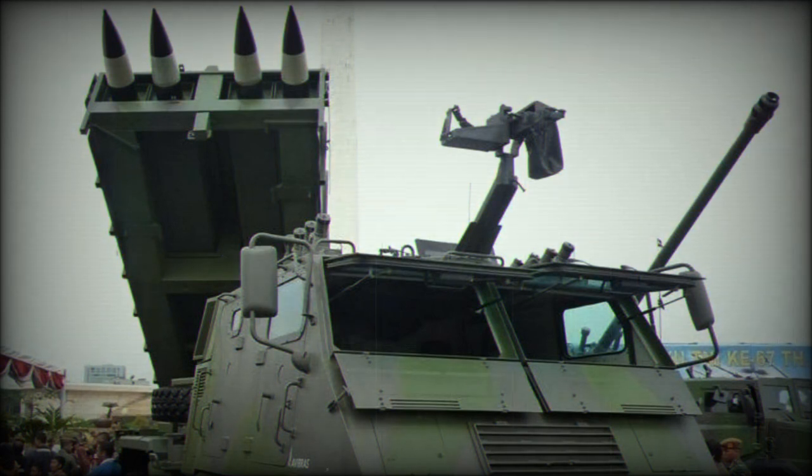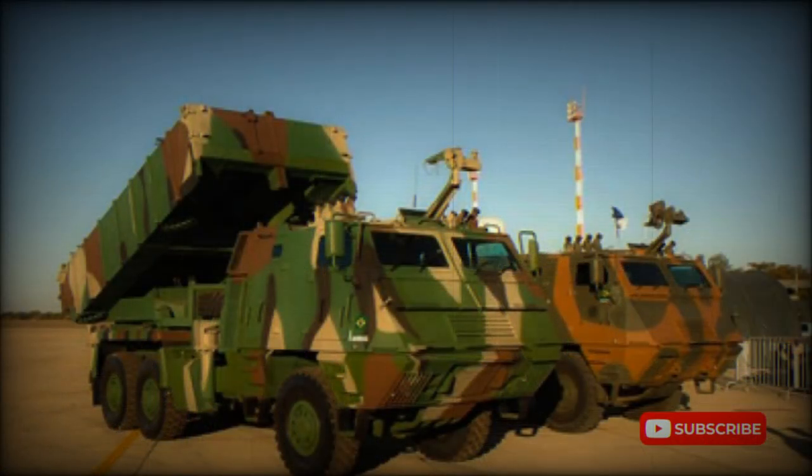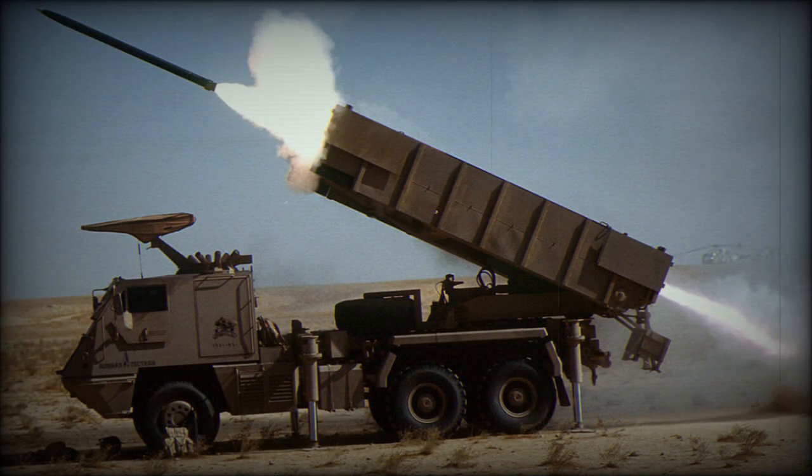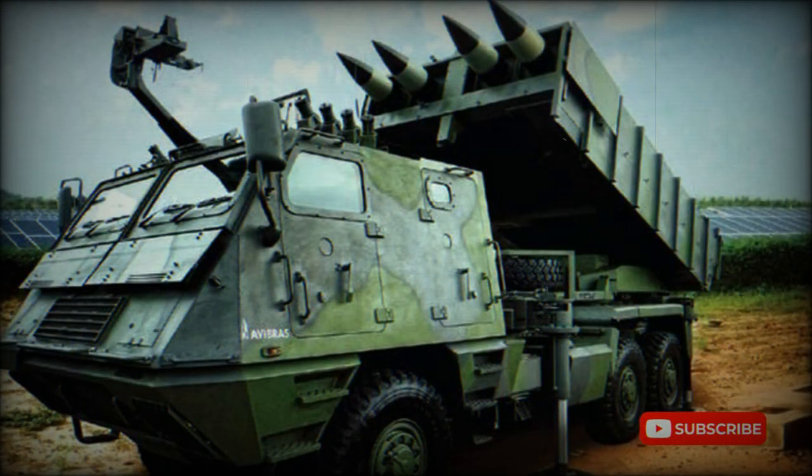There are several variants associated with the Astros 2 line. The SS-30 is a version featuring a launcher pack that supports 32 by 127mm rockets, and the SS-40 varies in its support of 16 by 180 millimeter rockets. The SS-60, SS-80, and SS-150 marks support four by 300 millimeter rockets. The MTC-300 is a variant supporting cruise missiles, which if formally adopted should broadly increase the battlefield value of the Astros 2 system as a whole.